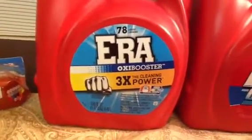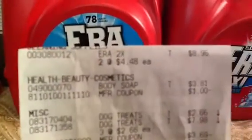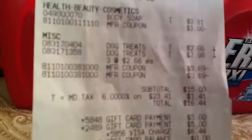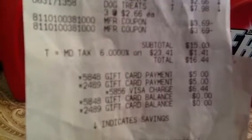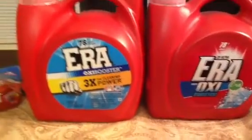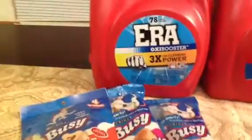Here's my receipt. There's the Era for $4.48. The soap was $3.81, and then the dog treats. You can see the $3.69 from the two BOGO coupons. My subtotal was $15.03, and with tax $16.44. I used two $5 gift cards, so that took off $10. I only paid out-of-pocket $6.44 for two large detergents, four Busy Bones, and the Dove soap.